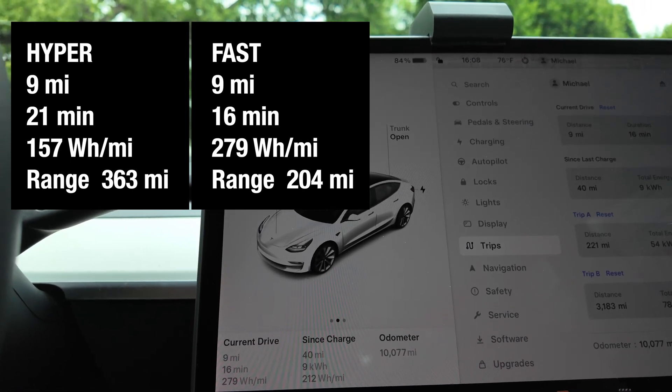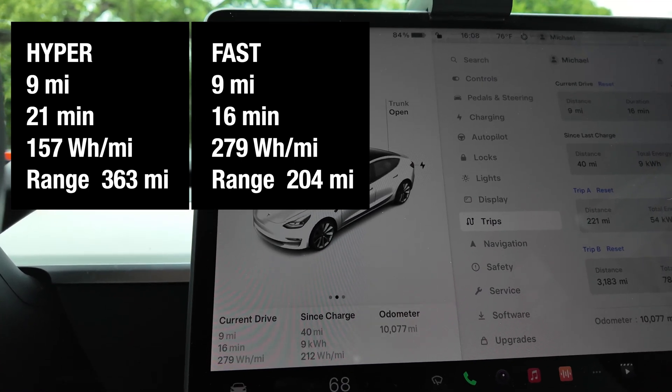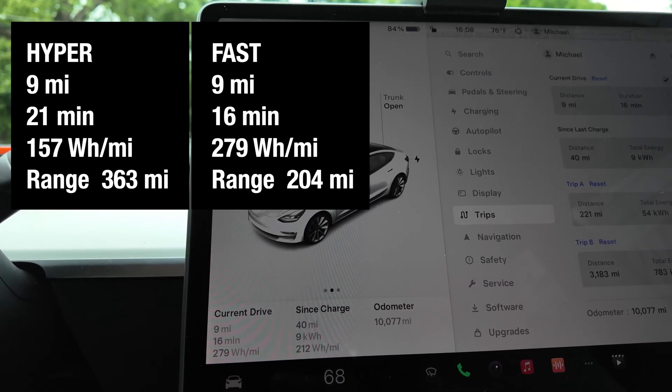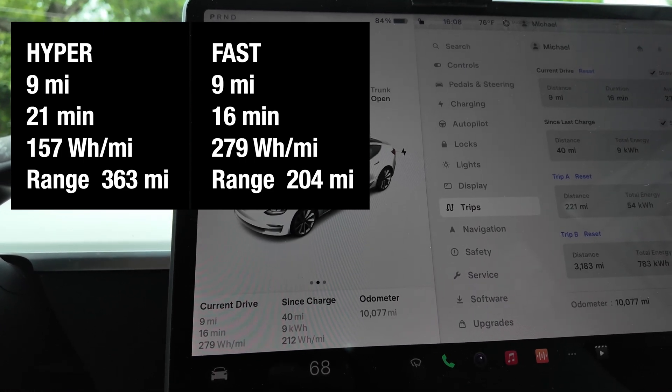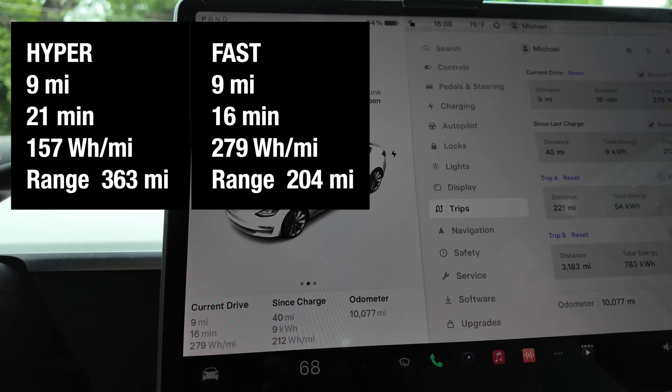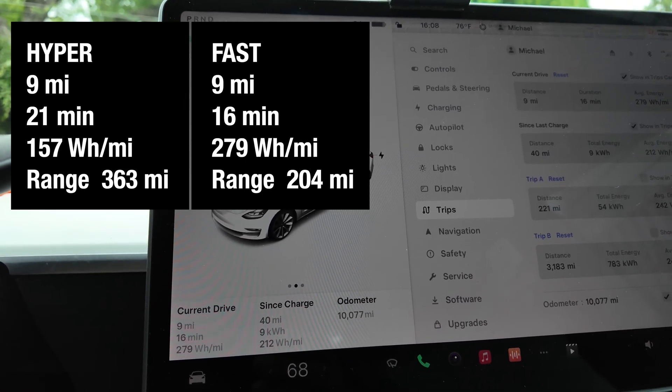Let's have a look on the calculator to see exactly what the difference is between driving super slow and driving fast.